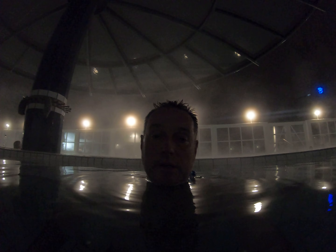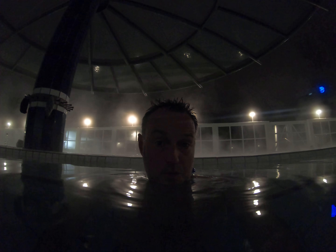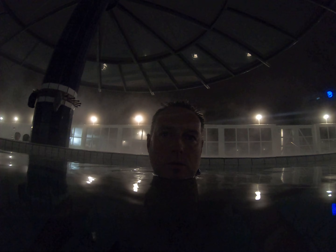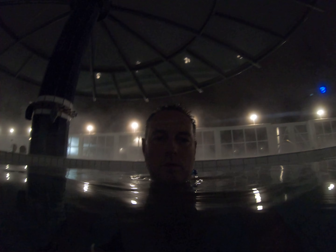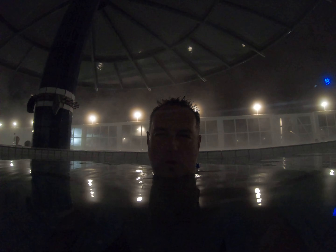Before I moved here, I had no clue they had hot springs surrounding Hungary. I haven't been out of Budapest yet, but I plan on going with my friend Scott, who lives in Vienna, and we'll go to some of the natural hot springs that are supposed to be quite hot.